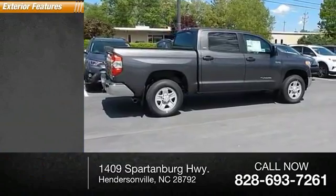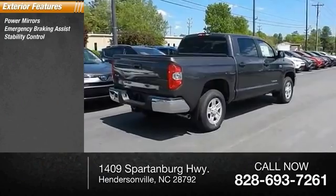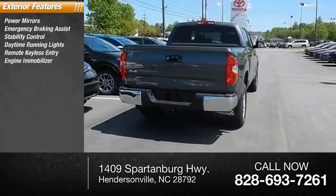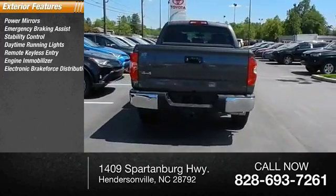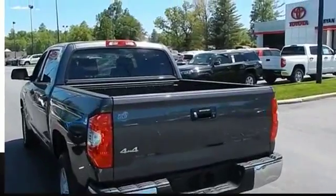Here are some of this vehicle's great options: power mirrors, emergency braking assist, stability control, daytime running lights, remote keyless entry, engine immobilizer, electronic brake force distribution, privacy glass, full-size spare tire, and halogen headlights.